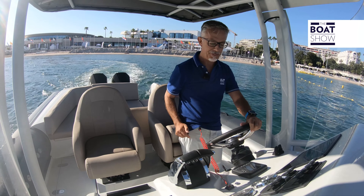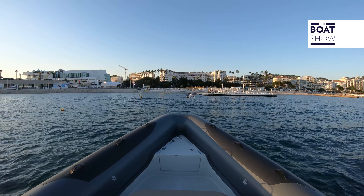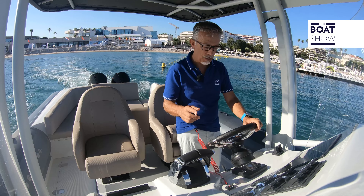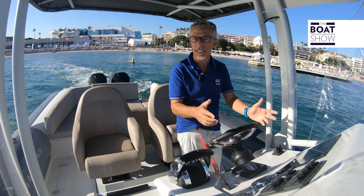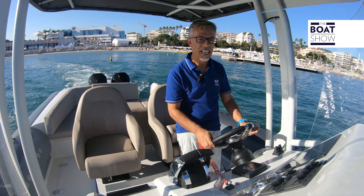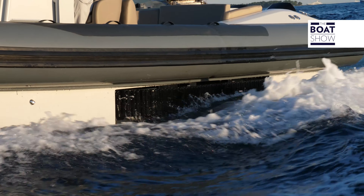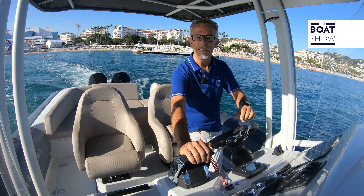Engine stop. Perfect. At this point I could stop the Ford engine, but in case I forget to do so, the system automatically does it on its own after a few seconds. Now we're on a dinghy like any other RIB, so let's try it.